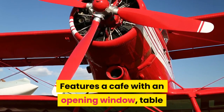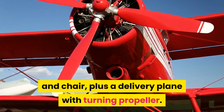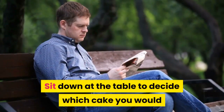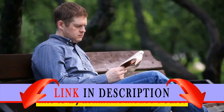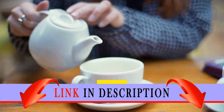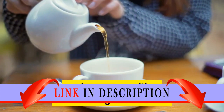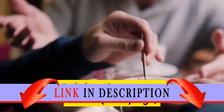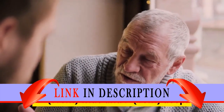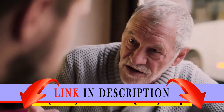Features a cafe with an opening window, table and chair, plus a delivery plane with turning propeller. Sit down at the table to decide which cake you would like to try in Minnie Mouse's cafe. Accessory elements include a teapot and a camera with a look-through viewfinder. The cafe facade measures over 5 inches (15 centimeters) high, 5 inches (15 centimeters) wide, and one inch (5 centimeters) deep.